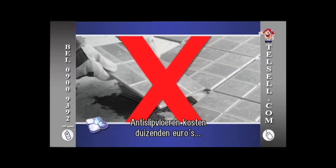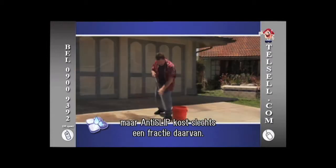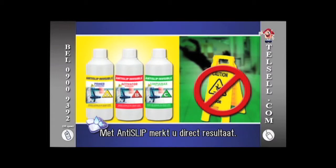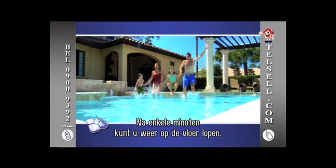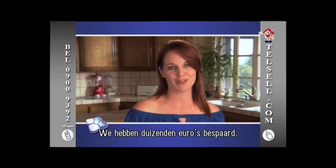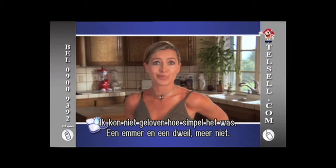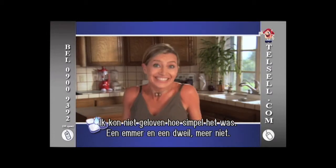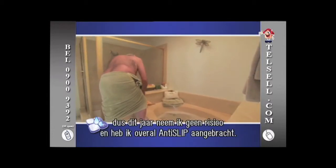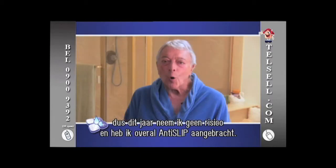There are non-slip floors on the market that would cost you thousands of dollars to install. But why would you do that when Anti-Slip is available for a fraction of the cost? With Anti-Slip, the results are real and immediate. You can start walking on your floor minutes after Anti-Slip has been applied. We saved our family thousands of dollars by using Anti-Slip. I had a knee replacement surgery last year after a fall, so this year I was taking no chances and put Anti-Slip on all my floors.